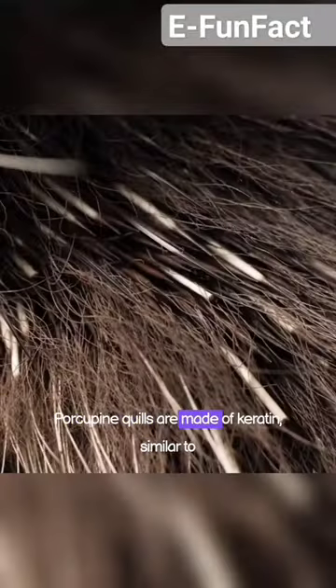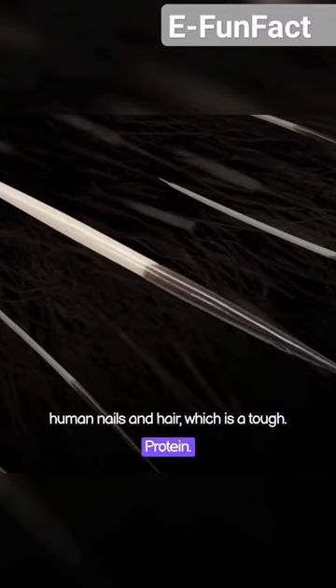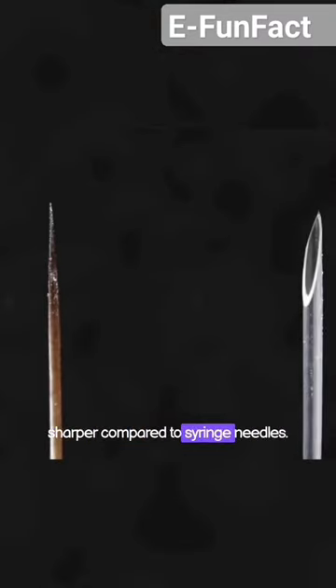Porcupine quills are made of keratin, similar to human nails and hair, which is a tough protein. They are very sharp — even sharper compared to syringe needles.